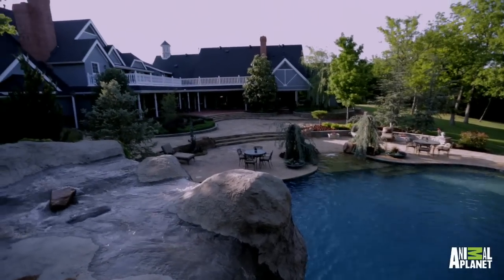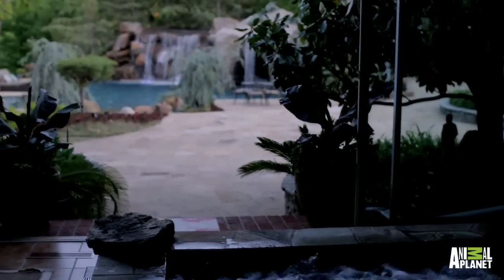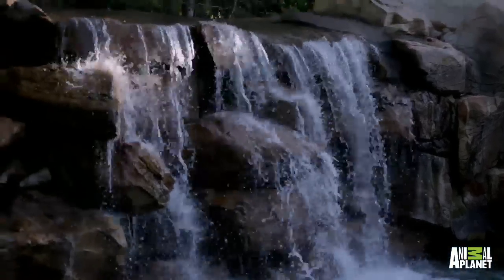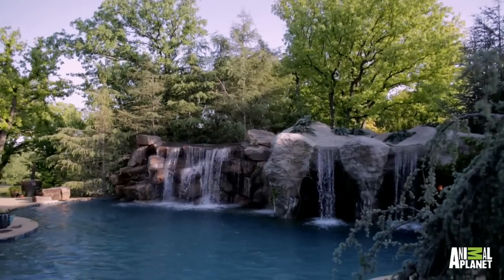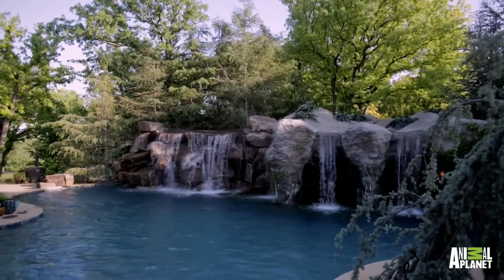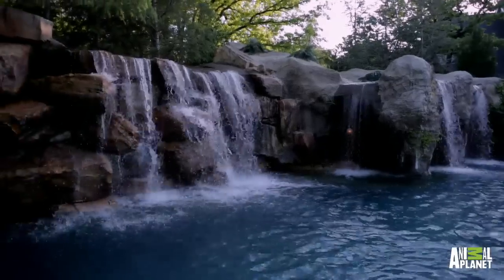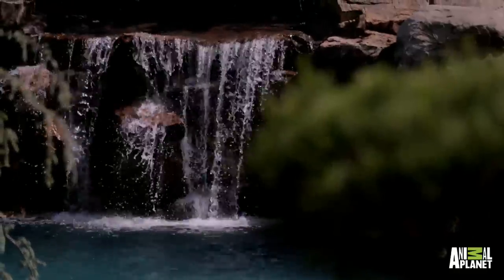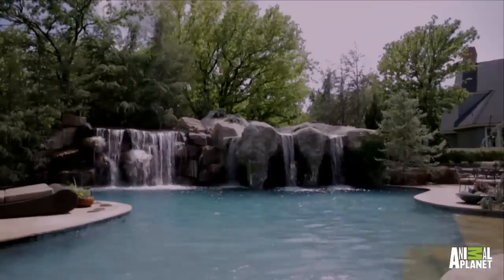Across the patio, a solarium conceals a cozy spa with a view of the pool. While it may look like all of these rocks have been there since the dawn of time, the thousands of tons of rock and boulders used to build the pool and waterfalls came from a nearby quarry. The color of the rocks was carefully selected so the landscape retains its color year round, even when the leaves are off the trees.